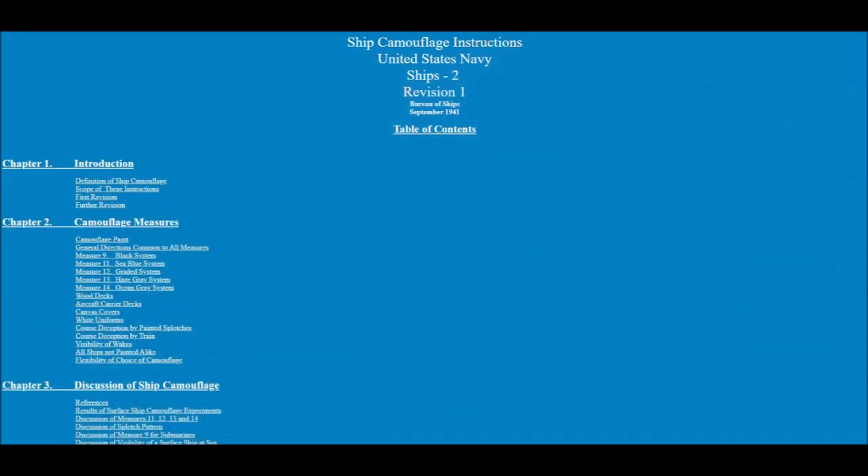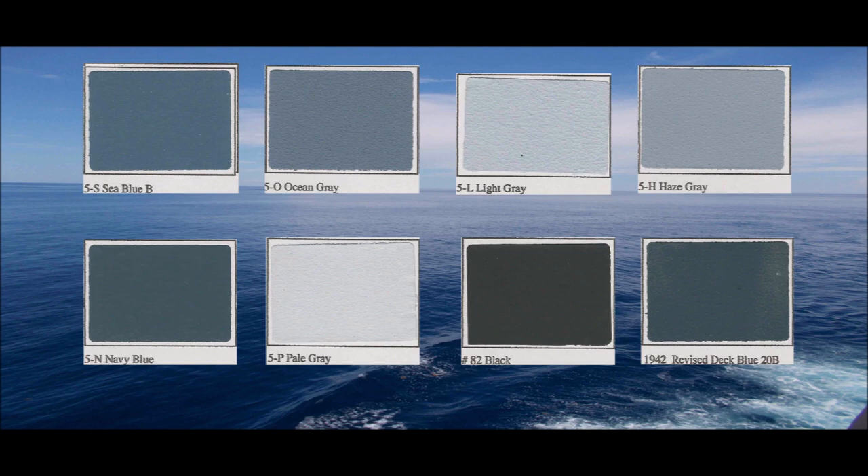In September 1941, Bureau of Ships released Revision 1 of Ships 2, which redefined ship camouflage to mean painting a ship for the purpose of low visibility and of deception in course and range estimation. Low visibility is secured by a reduction of contrast with the background. Course estimation is rendered difficult by using dark colors, which make shadows less conspicuous, or by a pattern of confusing spots. With this revision, measures 1 through 8 were rendered obsolete, and new measures 11, 12, 13, and 14 were created.